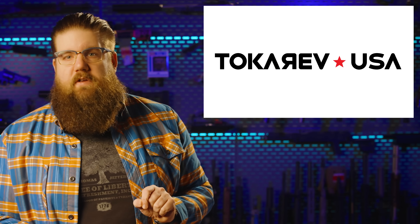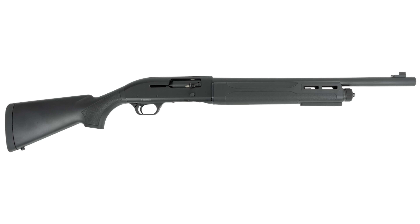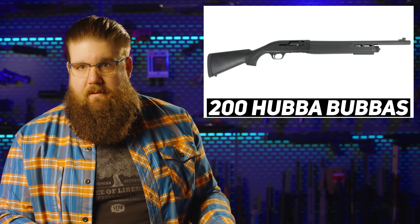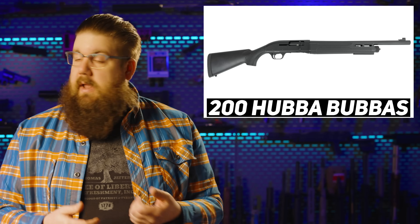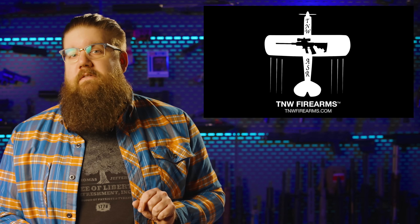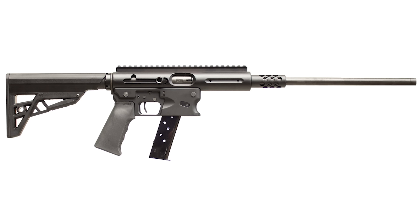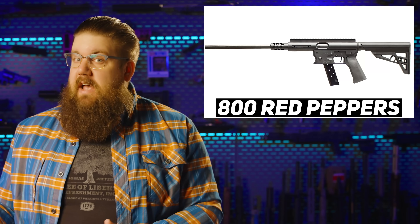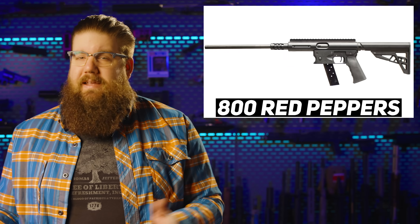Tokarev USA also has a new shotgun called the TTF-12 Titan — a $200 12-gauge semi-auto that takes Mossberg 500 furniture. It's probably just another Turknelli clone, and $200 is really cheap. There's also a new one from TNW Firearms: a version of their ASR takedown rifle that takes 1911 mags, at $800 MSRP. All I can think is why — mags are plentiful and there's a market for it, but still.